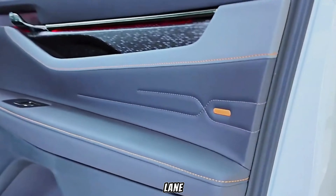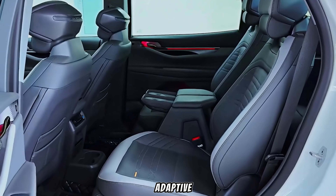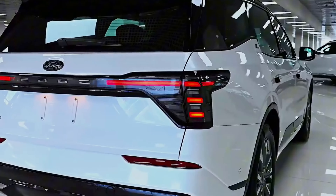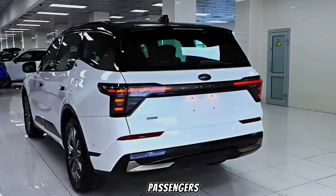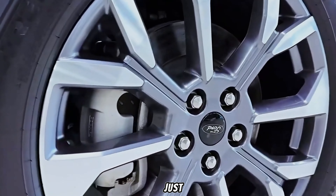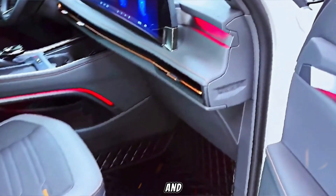We're talking lane departure warning, blind spot monitoring, and even adaptive cruise control that makes highway driving a breeze. Speaking of comfort, the seats are incredibly supportive, and there's ample legroom and headroom for both passengers and cargo. Whether you're taking a family road trip or just running errands around town, the new Edge will keep you comfortable and connected.